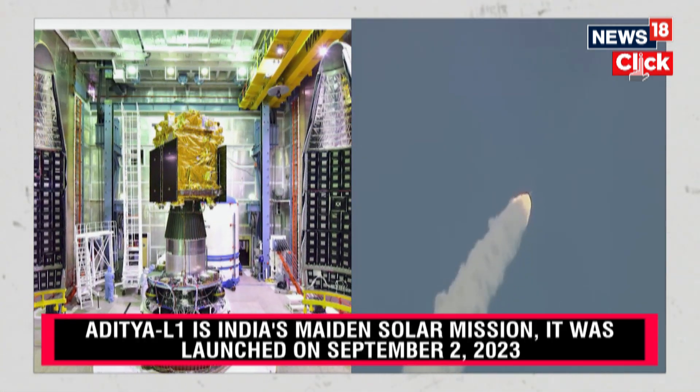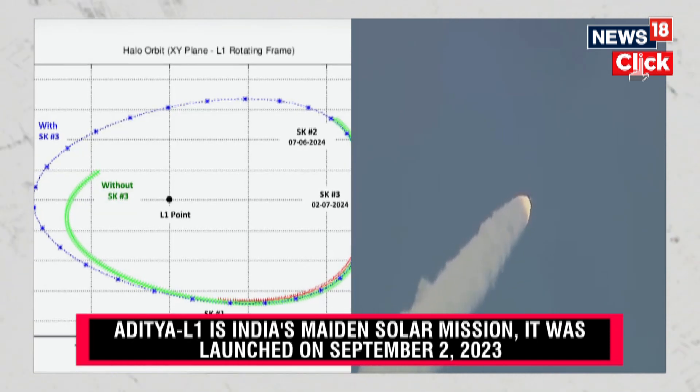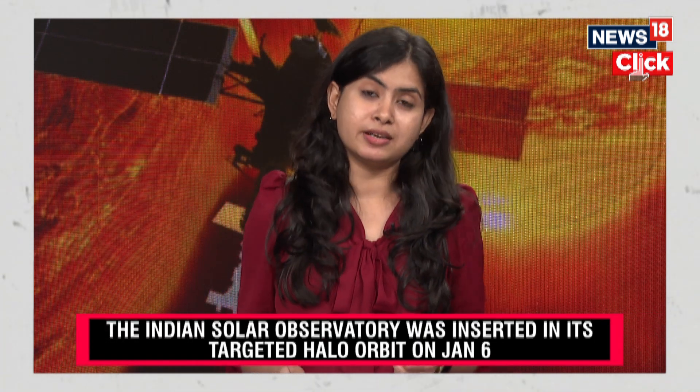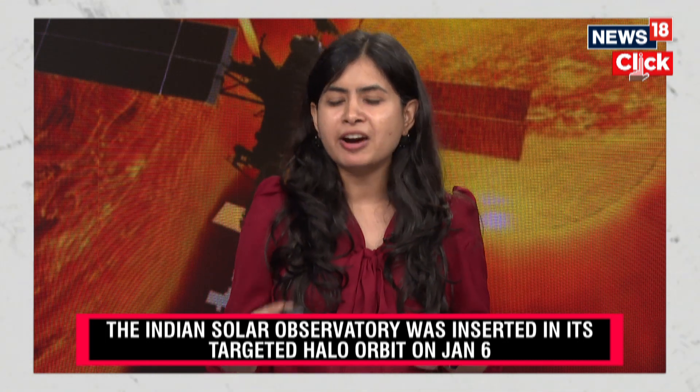But why was this important? The ISRO team has already performed two station-keeping maneuvers — first on February 22nd, second on June 7th — and the most recent one on Tuesday, so that the spacecraft continues its trajectory. The third maneuver was performed on Tuesday by firing the thrusters to keep it in the halo orbit around the L1 point.